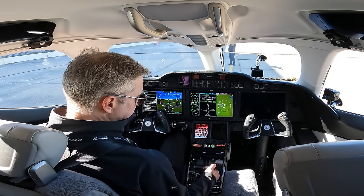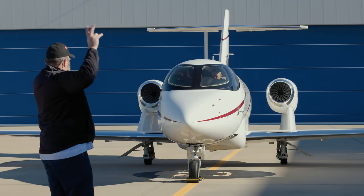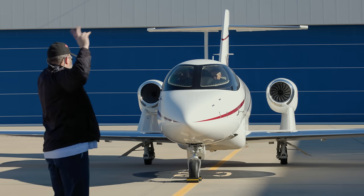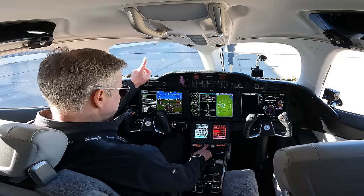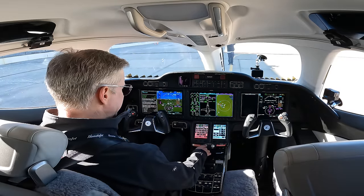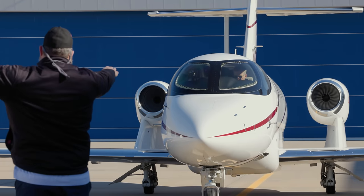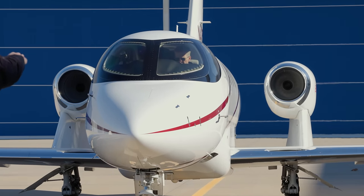Starter engaged. N2, oil pressure, fuel flow, ignition, N1 turning, ITT rising — it's a good light off. Engine number one — starter is engaged. N2, oil pressure, fuel flow, ignition. Engines are started.